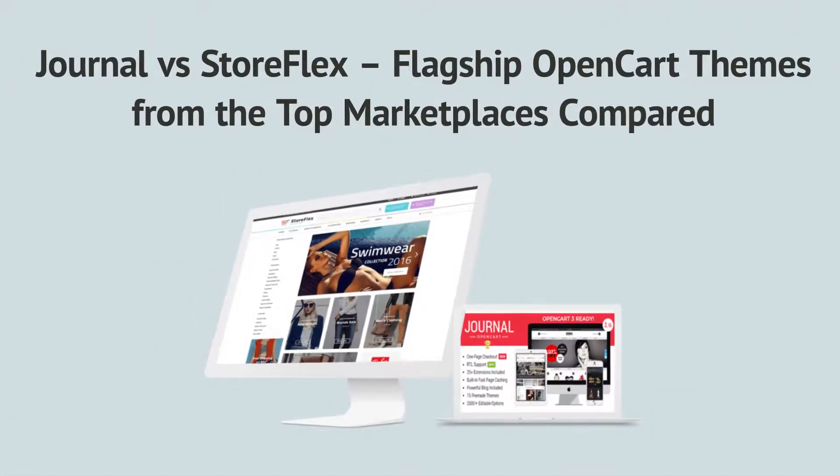Looking for the best OpenCart flagship theme? You clicked on the right video! Flagship OpenCart themes by TemplateMonster and ThemeForest are in the focus of our attention today. TemplateMonster has made OpenCart themes more affordable, cutting their price almost in half — from $89 to only $49.